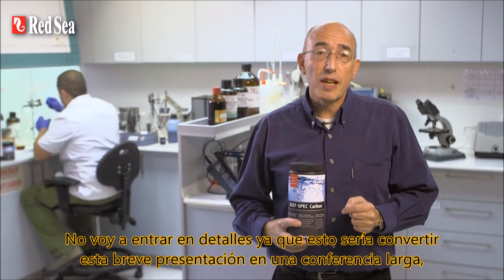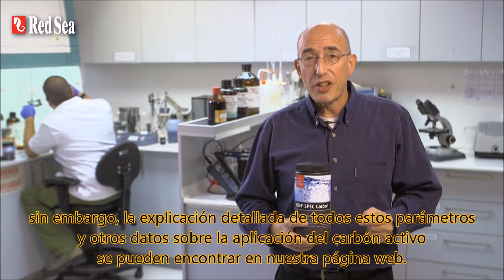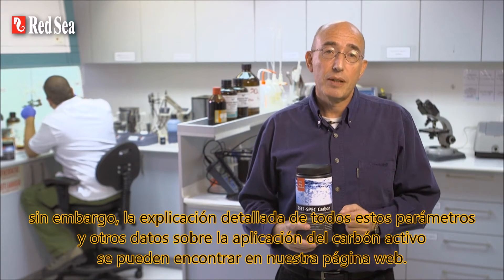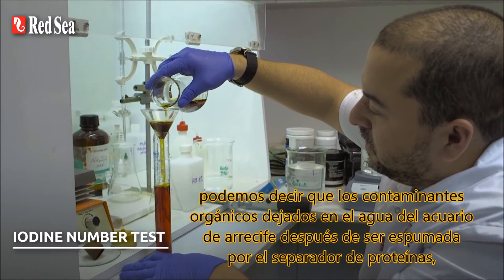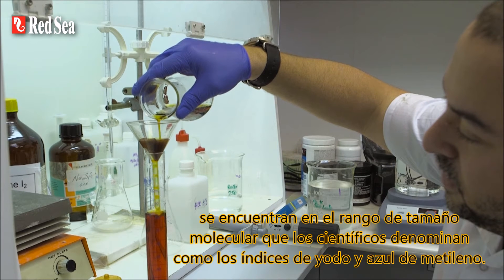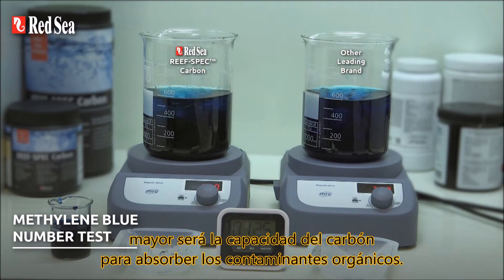I am not going to go into details, as this would turn this short presentation into a long lecture. However, a detailed explanation of all these parameters and other facts about the application of active carbon can be found on our website. For simplicity, we can say that the organic pollutants left in reef aquarium water after appropriate protein skimming are in the molecular size range covered by what scientists refer to as the iodine and methylene blue numbers. The higher the index number, the greater the ability of the carbon to absorb the organic pollutants.